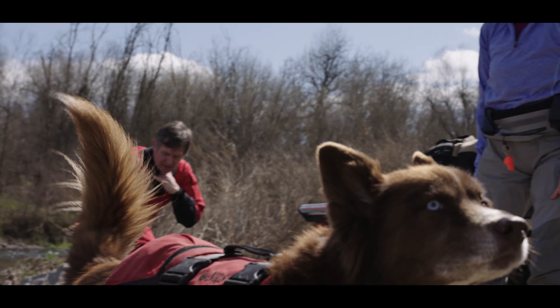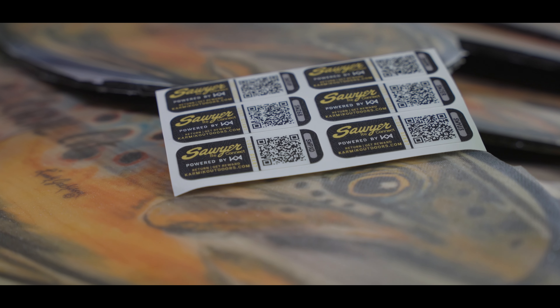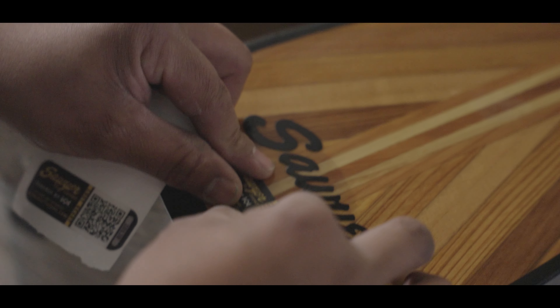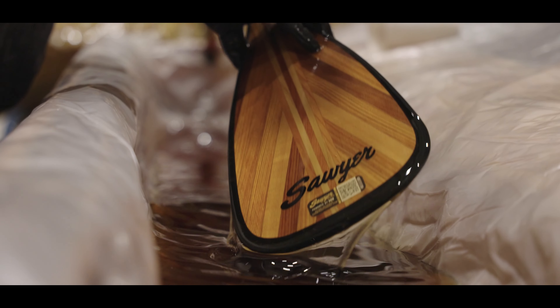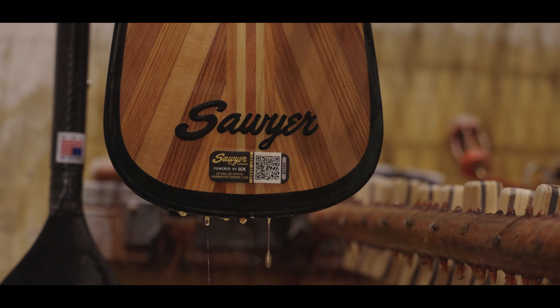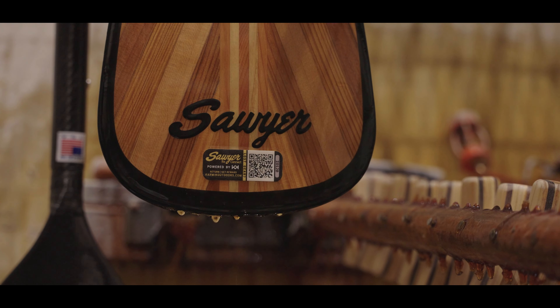We've come up with a decal called the Reconnect decal. It blends the Karmic Outdoors decal with Sawyer's paddles and oars into a new product. This decal is really cool because it can actually be placed under the varnish or the fiberglass layer of the paddle or oar as an upgrade. They'll ship it out to you, and when you get it you can register the decal.